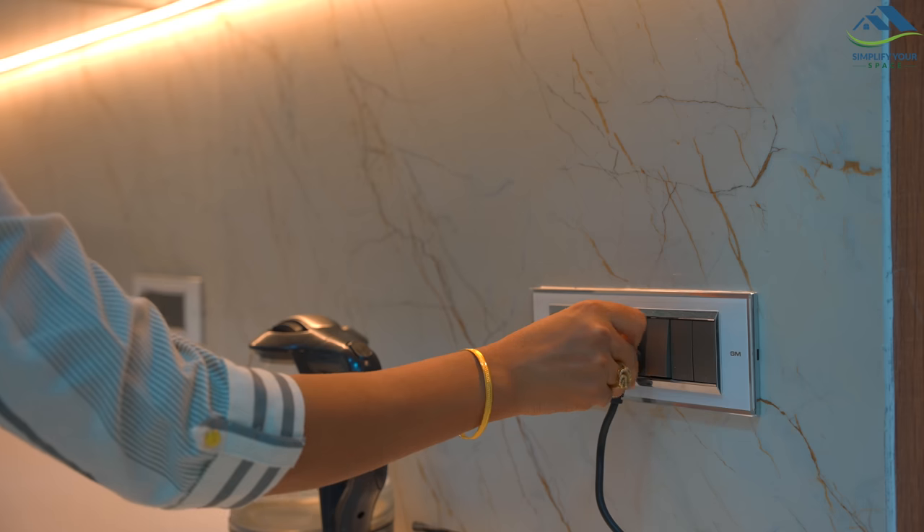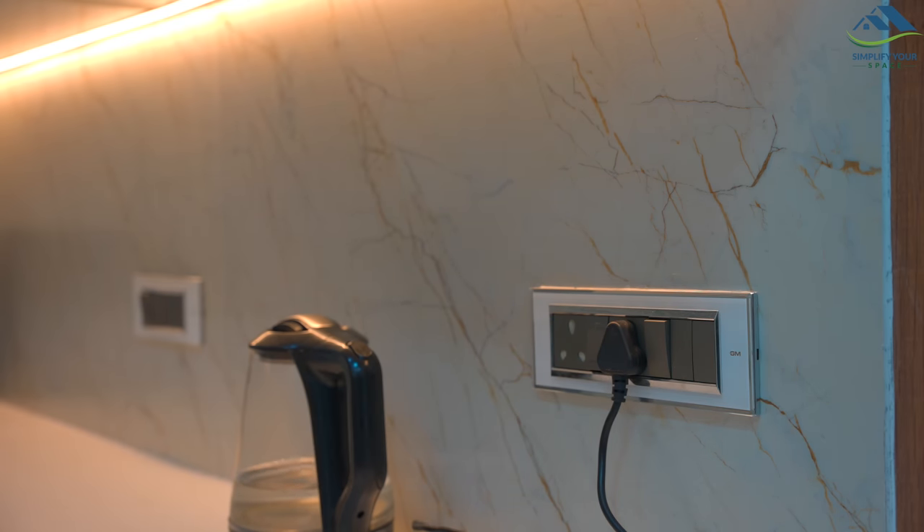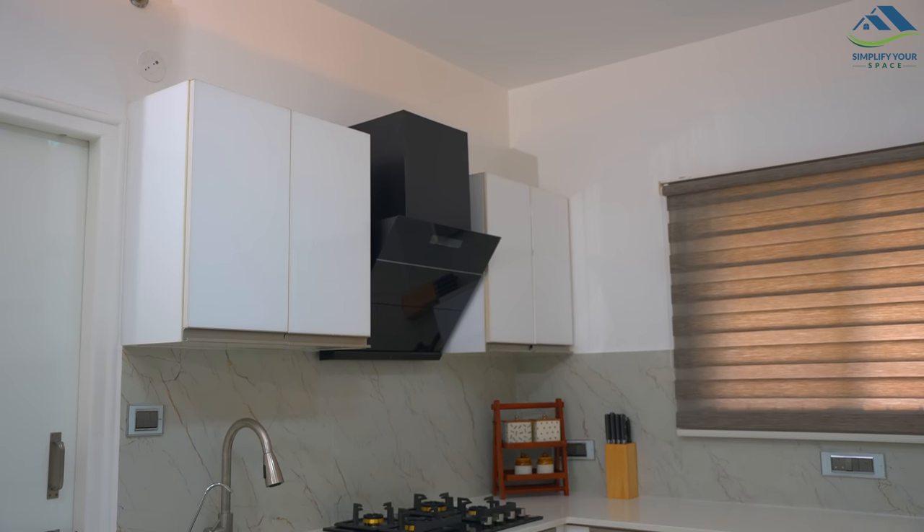To add some more beauty and charm, we added under-cabinet LED strip lights. We also changed the plain switch panels to these beautiful GM white and gray panels.